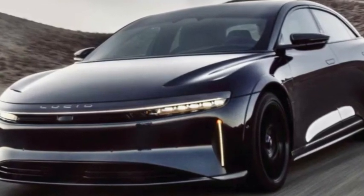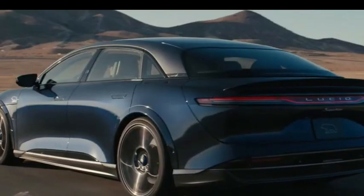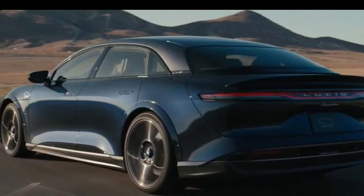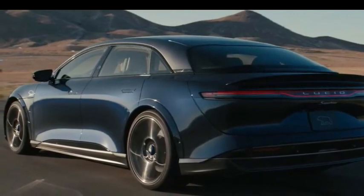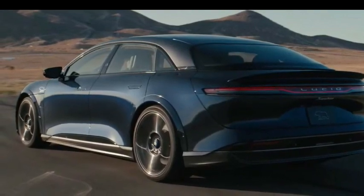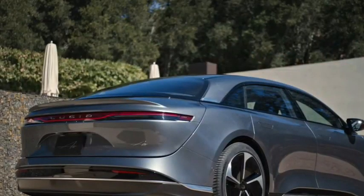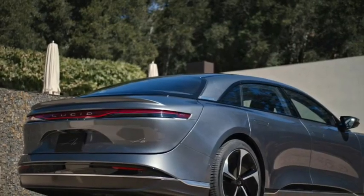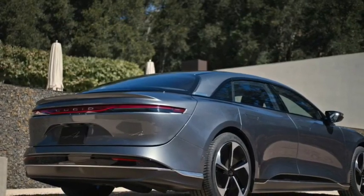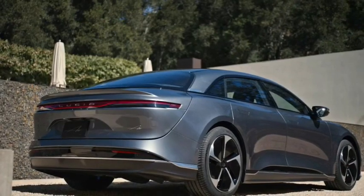The interior of the current Lucid Air boasts an upscale look that's brimming with tech. The dashboard is dominated by a total of 34 inches of displays positioned throughout the cabin. The majority of the screens are located in front of the driver, while another large central touchscreen that can swivel and is power-retractable is located in the center of the dash. Because of the Air's interior design, the sedan offers an enormous amount of space for passengers.